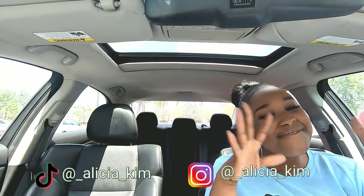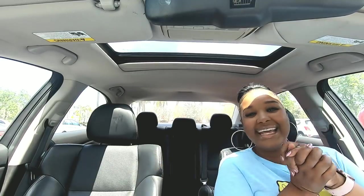Hey guys, welcome back to my channel. I hope everyone is doing fabulous today. Big up, big up, big up! So today guys, we're doing a Dollar Tree shop with me.